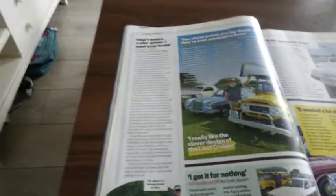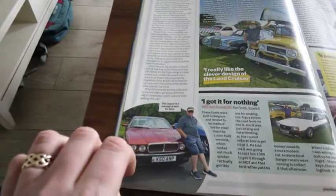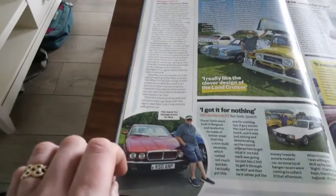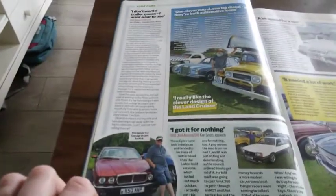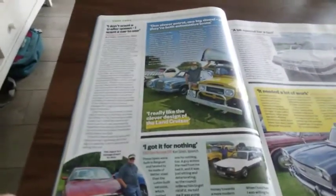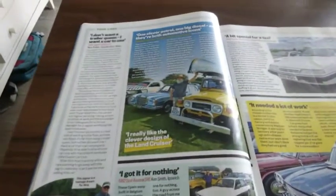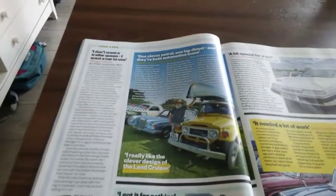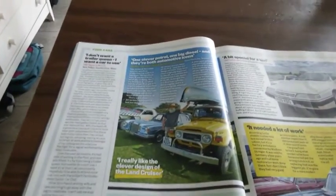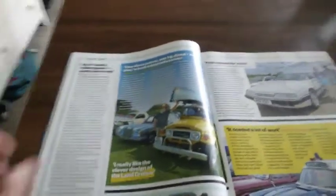One reader says: 'I don't want a Trailer Queen, I want a car to use.' This is a Jag XJ40, and I totally agree with the guy. I like to use my car daily — use a 75 daily if I can. It's not a show car in any way, it's not a Trailer Queen. It's got dents in it, but I just like to use the car.